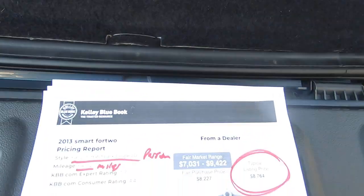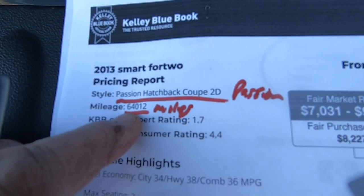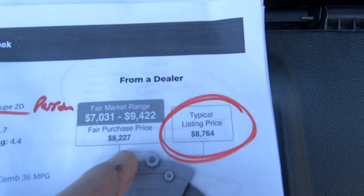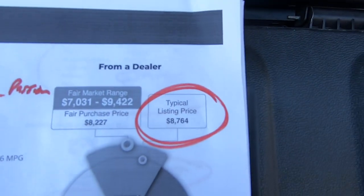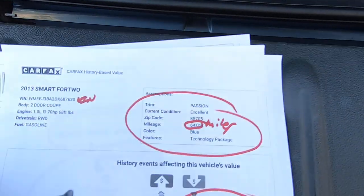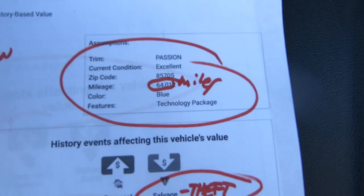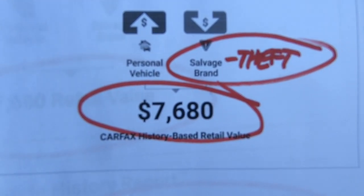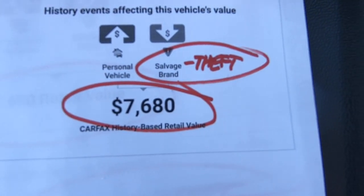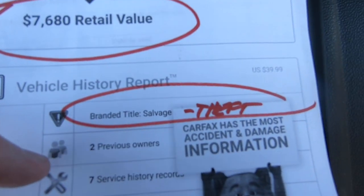Let me give you some information on this vehicle. Here's the Kelley Blue Book for a Passion at 64,000 miles. Fair market range is $7,094 with a typical listing price of $8,764. Here's the Carfax — there's the VIN, 64,000 miles. Carfax blends the Kelley Blue Book and Carfax together and they come up with a retail value of $7,680. Here is the Carfax itself — there's your VIN. Like I said, it's on a salvage title. That's due to theft.